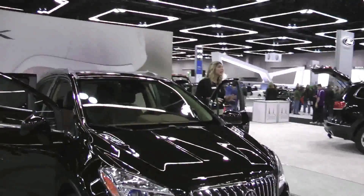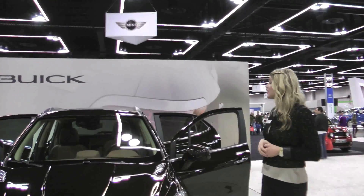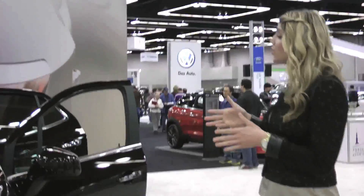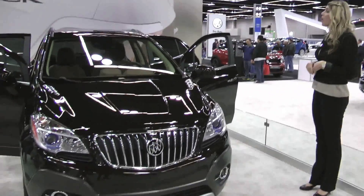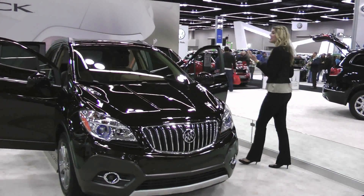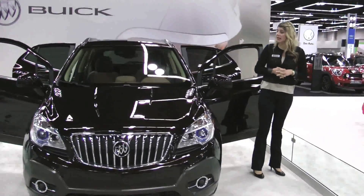This features Buick's IntelliLink, which seamlessly connects your smartphone to the cabin of your Encore, basically making it an extension of your smartphone within your vehicle. Once paired using Bluetooth, every time you enter your vehicle you'll automatically answer phone calls hands-free, play music stored on your smartphone through voice activation, and play mobile apps like Pandora and Stitcher Radio directly through IntelliLink. We're excited to have that standard on our whole 2013 lineup.